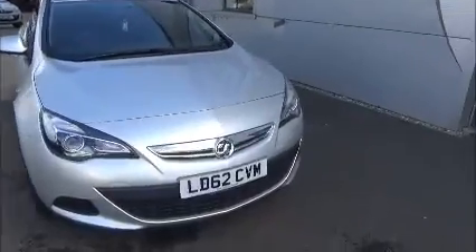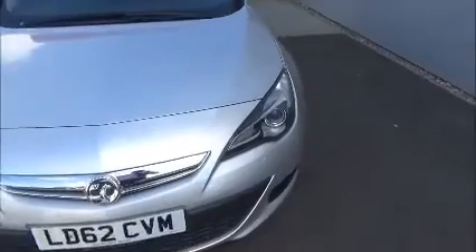As you can see it comes from the 62 plate, which was registered in September 2012, with front fog lights and 18-inch alloys.